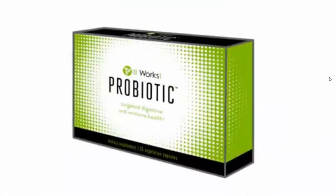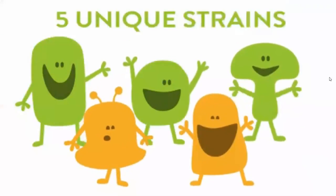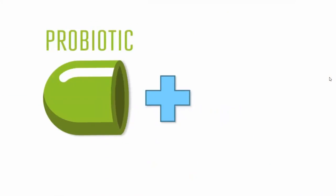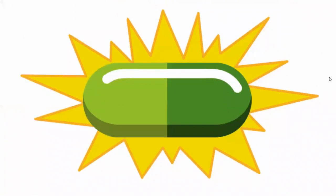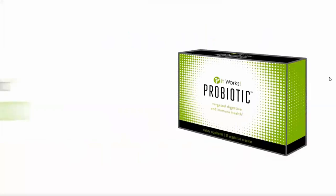Don't just love half your gut — love all your guts with ItWorks Probiotics. Unlike other probiotics that target only the small intestine, ItWorks Probiotics features five unique strains and 10 billion live cultures that target both the small and large intestines. Plus, we've added three prebiotic fibers to help so you can enjoy restored microflora, a healthier digestive system, and balanced community. Love all your guts so they can love you back.